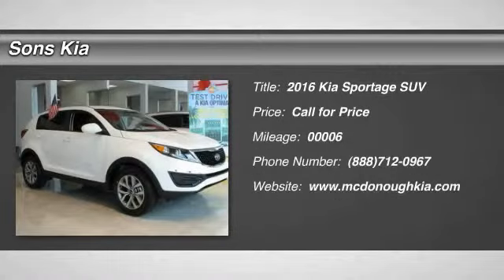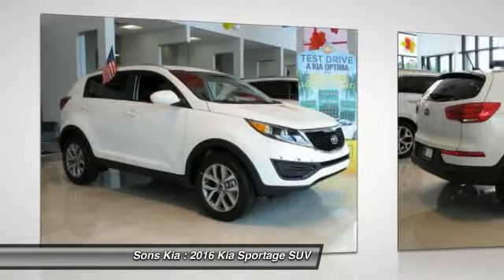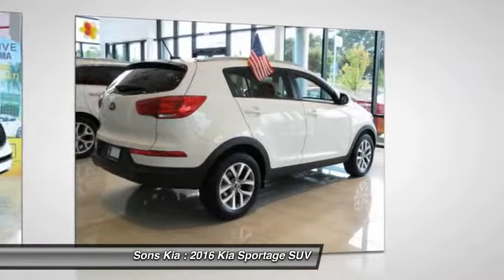2016 Sportage. With its sleek and stylish exterior and its roomy feature-laden interior, the Sportage both looks good and performs well on the road.